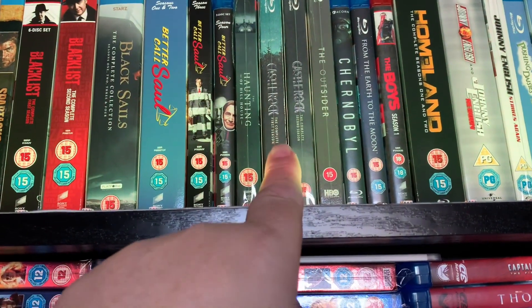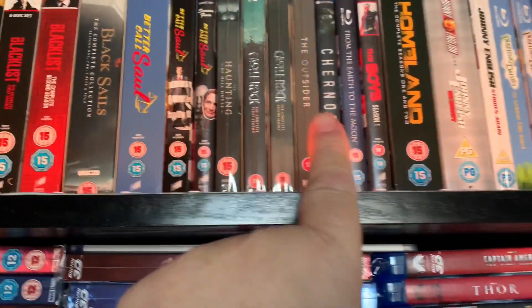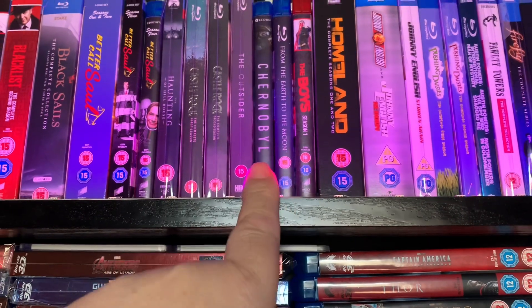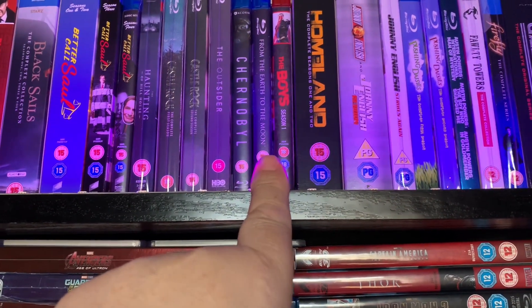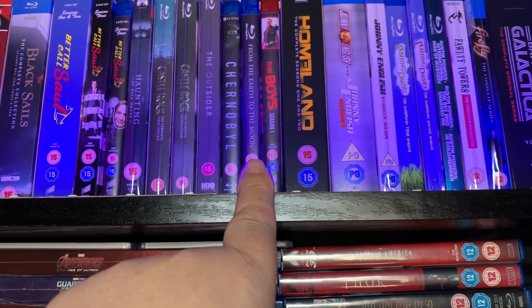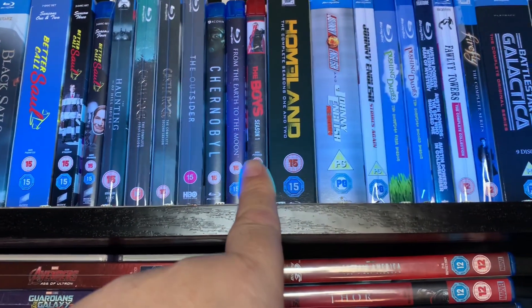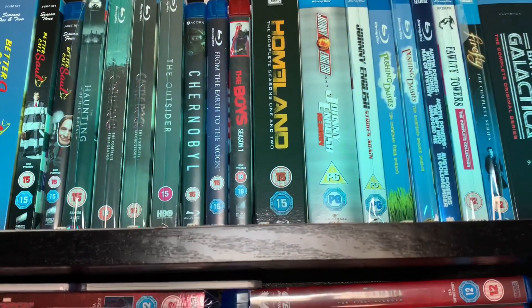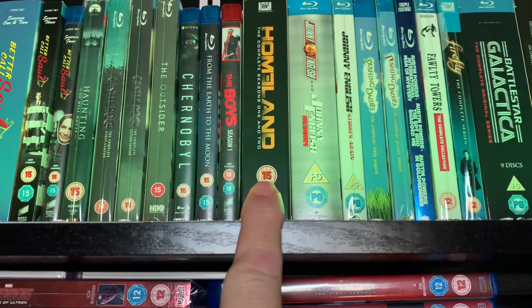Then we have the first season and second season of Castle Rock, The Outsider, the complete Chernobyl — there is a 4K coming out for that later in the year. Then From the Earth to the Moon on Blu-ray, really great series. The Boys season one. And then we have Homeland, the complete seasons one and two, which also were from the bargain bin, so I need to get the rest of those.